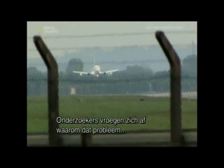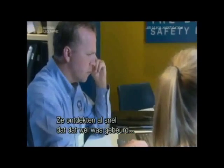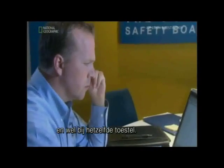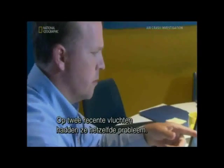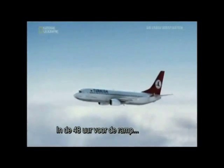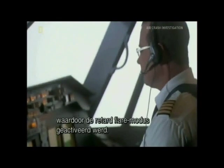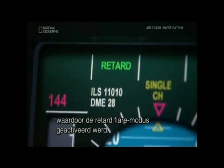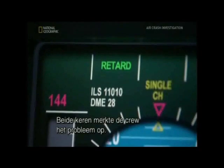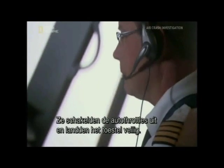If the problem was so widespread, investigators wonder why it hadn't caused serious problems before this accident. They don't have to dig too far back to find out that in fact it had — on this very same plane. On two recent flights they had the exact same problem. Twice in the 48 hours leading up to the accident, the radio altimeter showed a negative reading, putting the plane into retard flare mode. Both times the crew noticed the problem, disengaged the autothrottles, and brought the plane in for a safe landing.